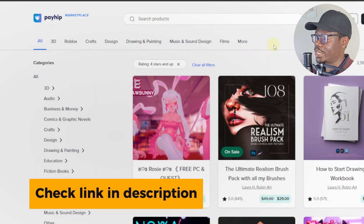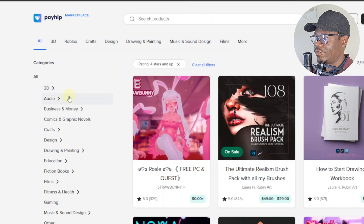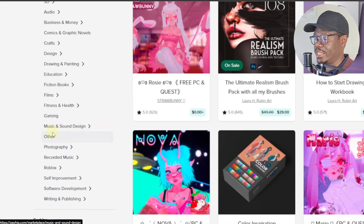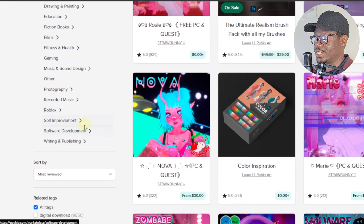Payhip recently introduced the marketplace, and as you can see they have all kinds of categories — from audio, business and money, crafts and design, drawings and paintings, gaming, music, and all types of categories listed here.